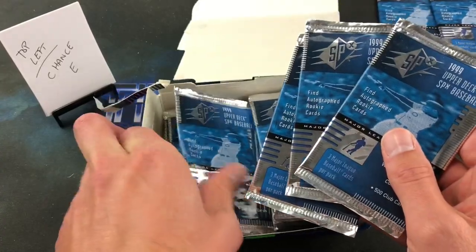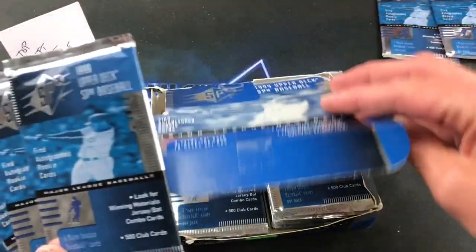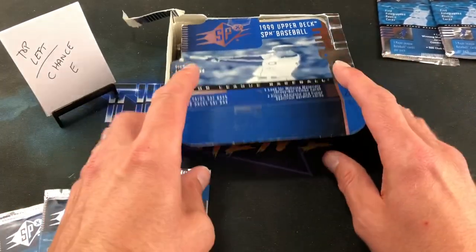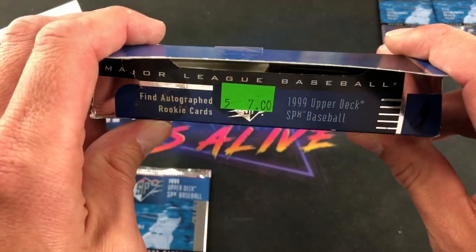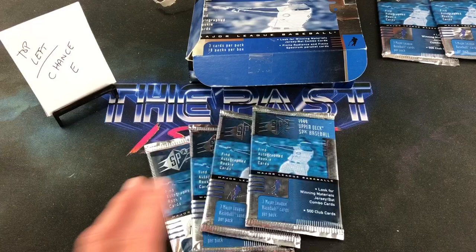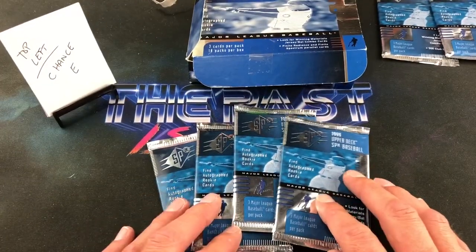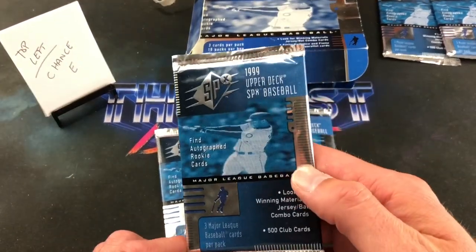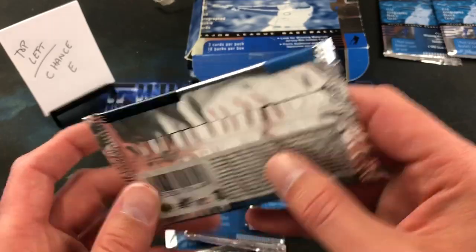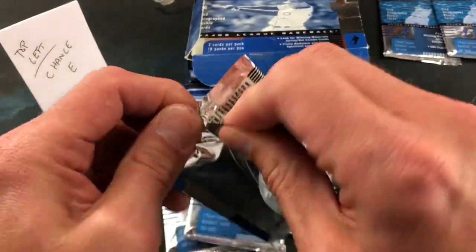The first four packs are going to Chance E — this is his first break with me, so good luck to you Chance. I noticed the seven-dollar price tag on this box; I wasn't sure if that was per pack or if someone got the whole box for seven bucks off eBay. Either way, pretty good deal. First four packs we get down to — good luck to you Chance, let's hope we can find something good.